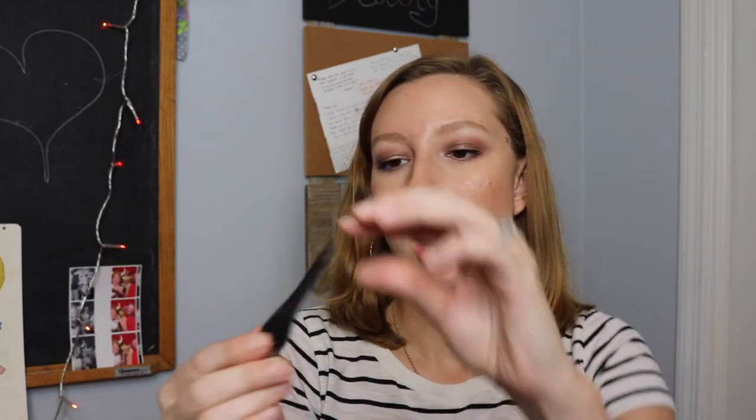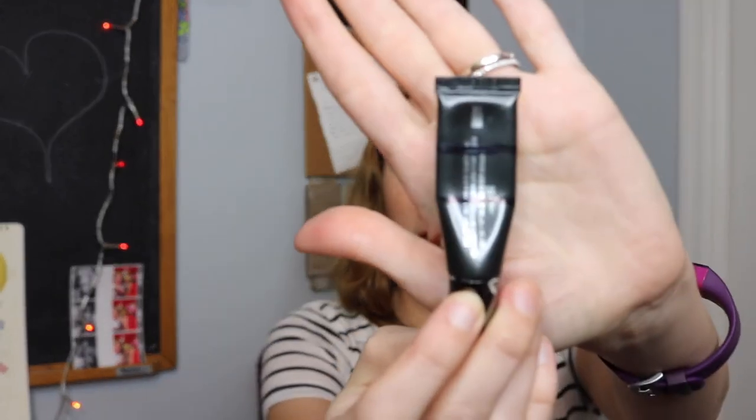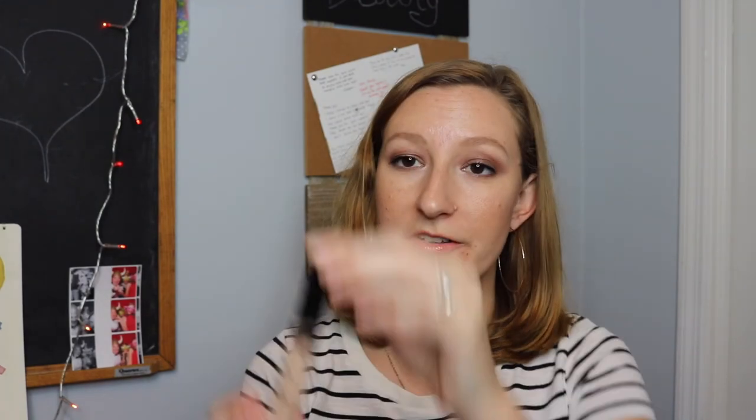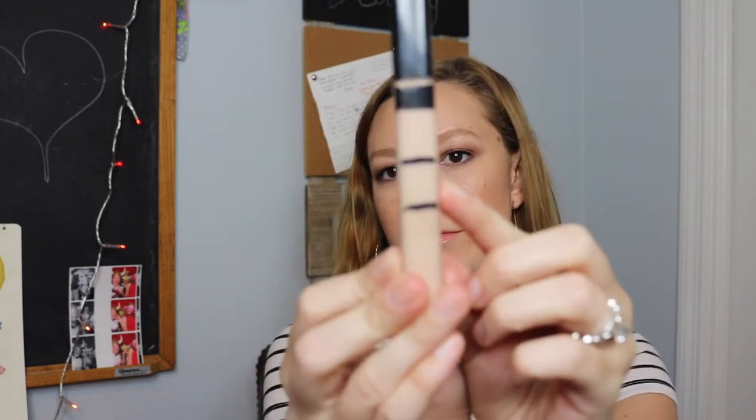Then there's the Lorac Behind the Scenes Eye Primer, which I think came with one of the Lorac Pro eyeshadow palettes. I've made good progress — there was some air in the product to begin with, so that removal accounts for a lot of the visible progress. I've been using it consistently and it's a nice eye primer that I'll keep working on.